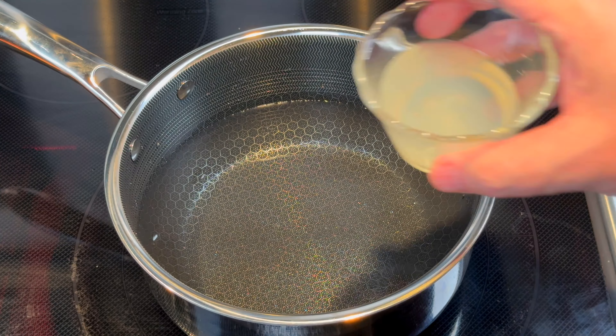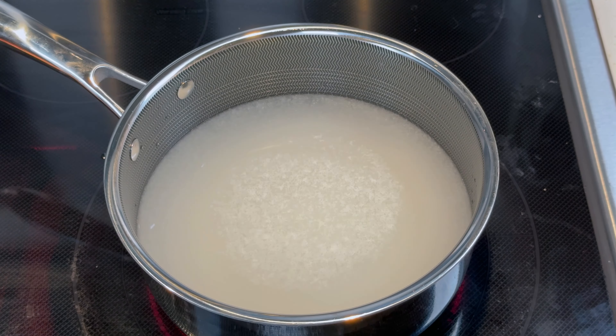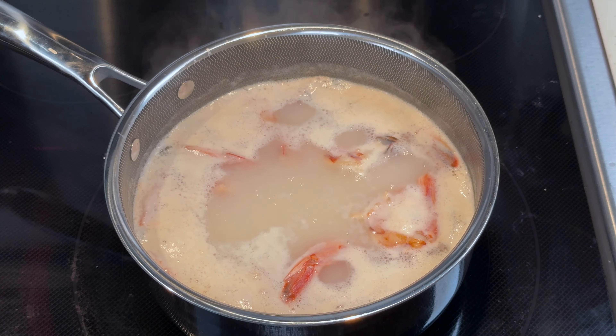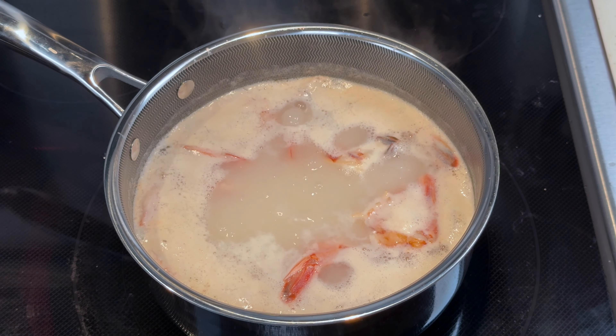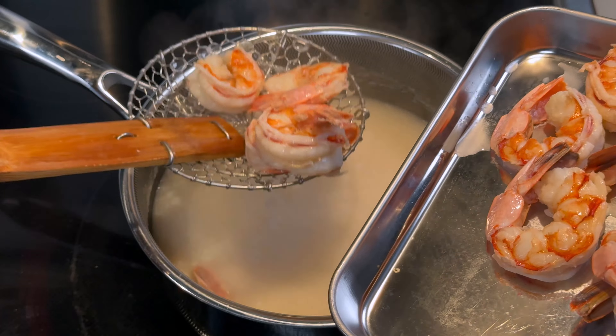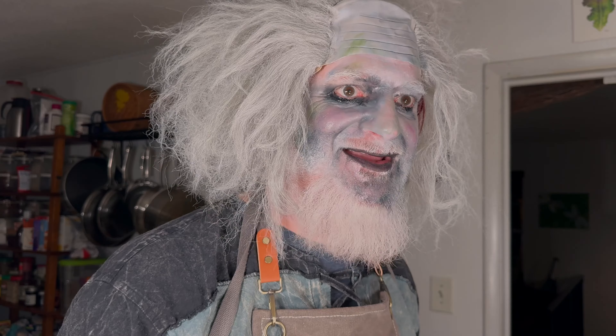Then we combine the water, coconut cream, salt, and lime juice in a pot and bring it to a boil. Then we add the shrimp and boil those until they're cooked through — about five to seven minutes. Cook these bad boys and then cool them down in the fridge or the freezer, because you want them nice and cold come serving time.